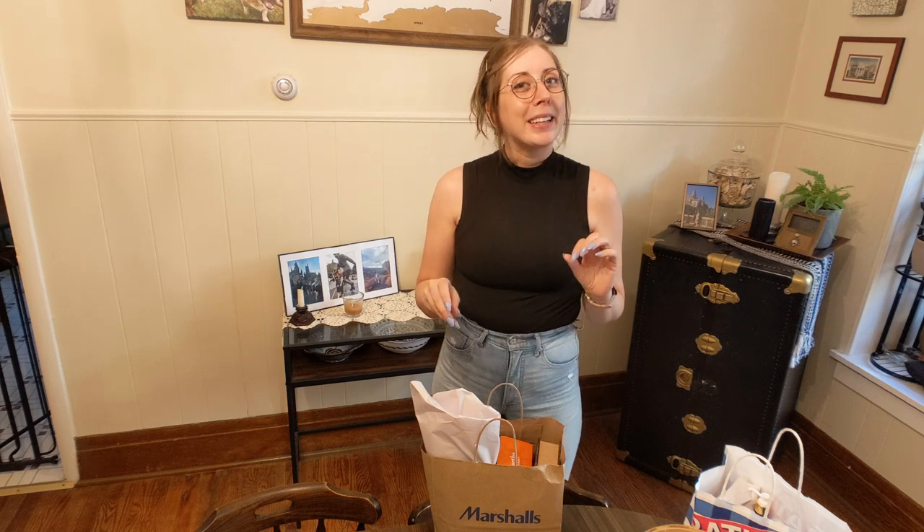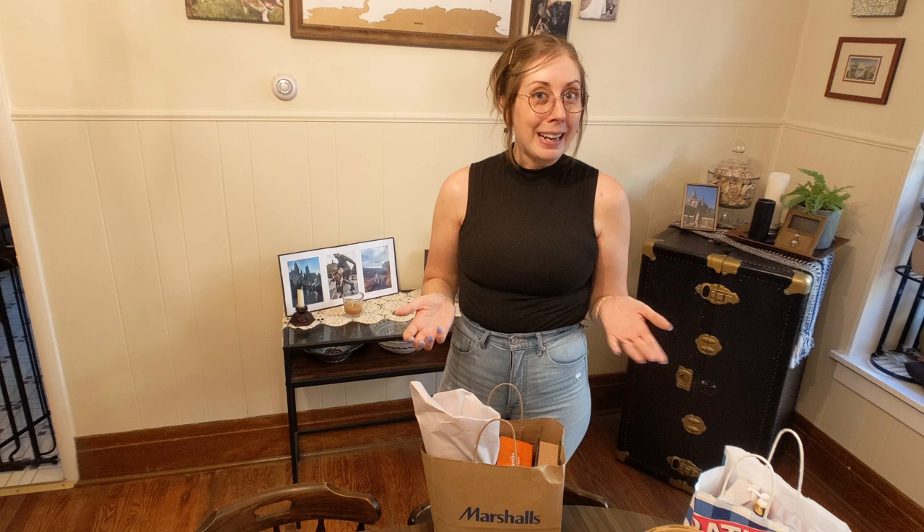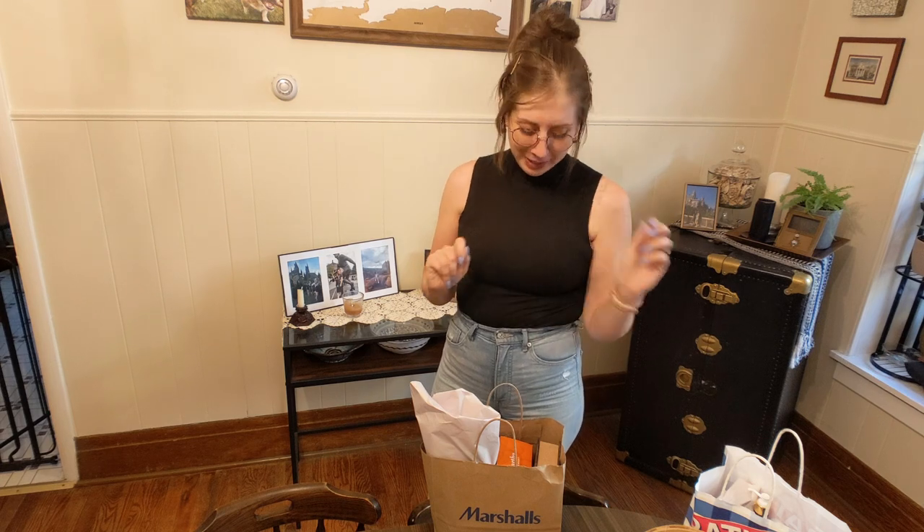I'm going mostly for tabletop decor, plus the items I talked about — a garland, my candle holder, a floral arrangement, and maybe a wreath for the door. I saw some really nice Halloween wreaths today that I liked, but I didn't want to spend as much as they were priced. For now I just got a couple of tabletop things.